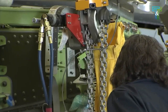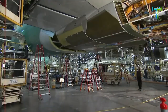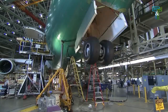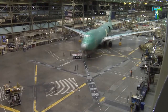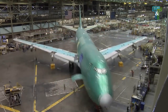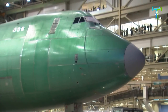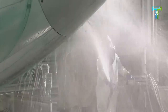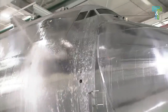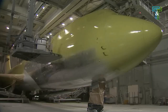The freighter version has a shorter upper deck and can haul 308,000 pounds (140 tonnes) over 4,120 nautical miles (7,630 kilometers). The intercontinental version can carry 467 passengers in a typical three-class configuration over 7,790 nautical miles (14,430 kilometers).